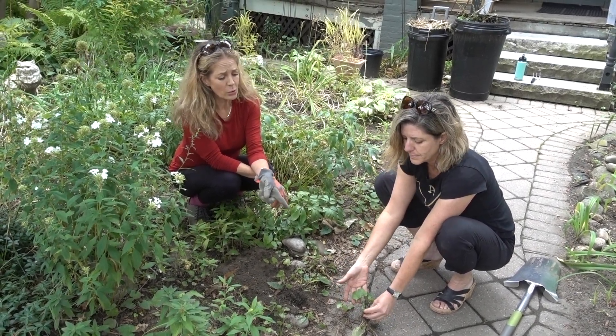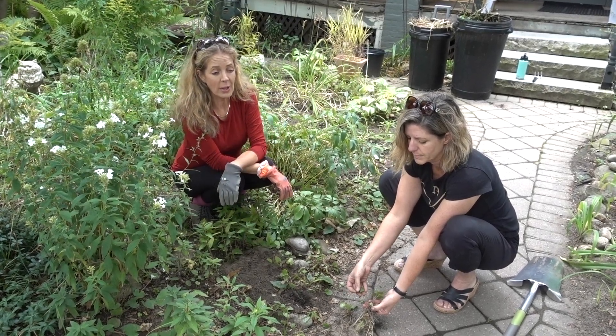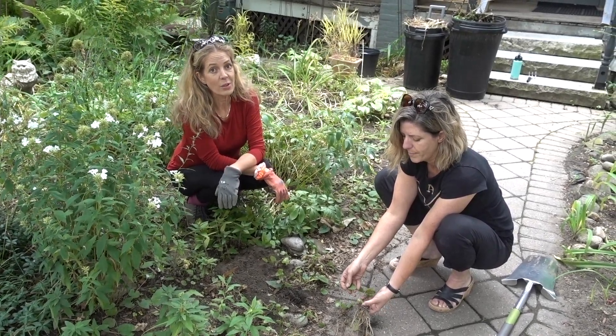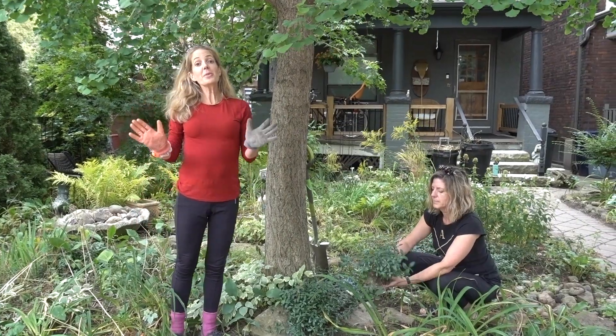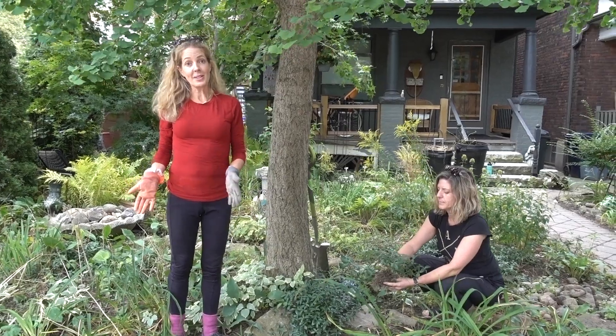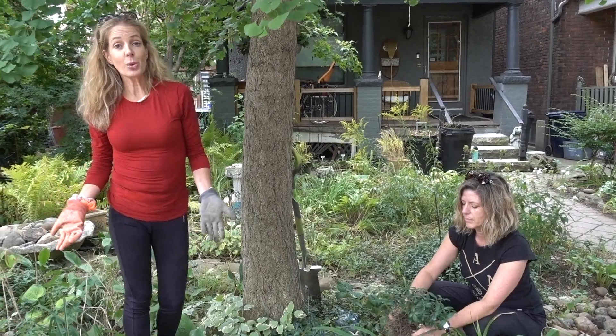Number one invasive weed we're talking about is creeping bellflower. We'll show a close-up of the leaf — it does get a stalk with pretty purple bellflowers. You do not want this in your garden; it will take over.